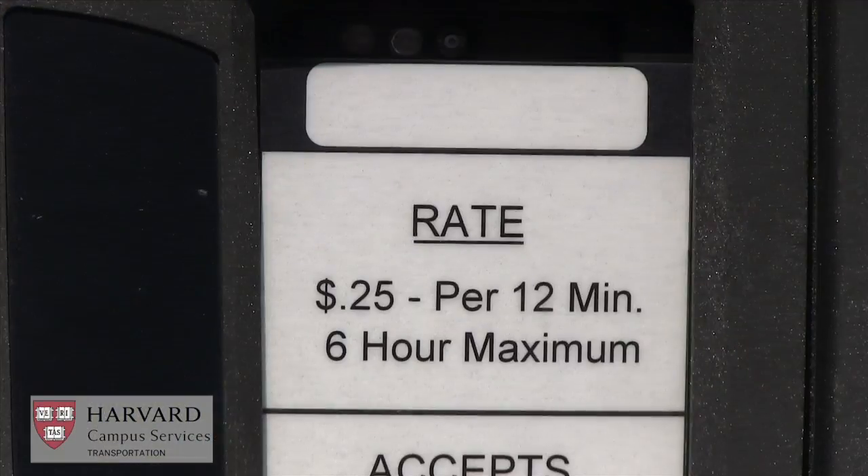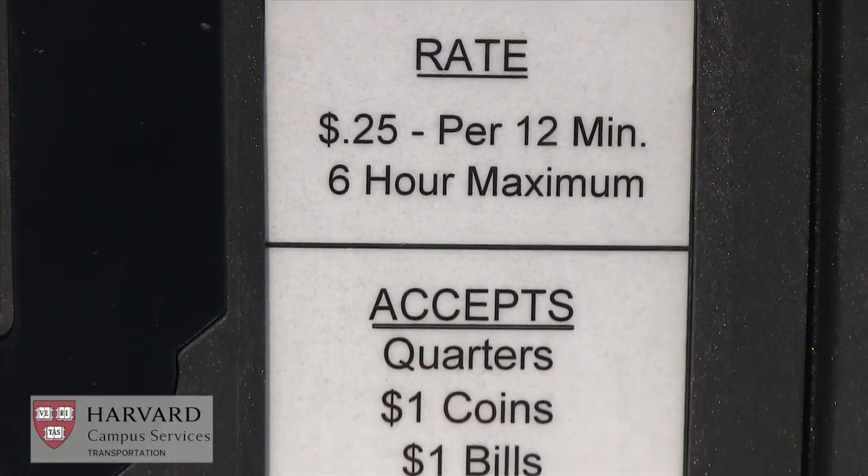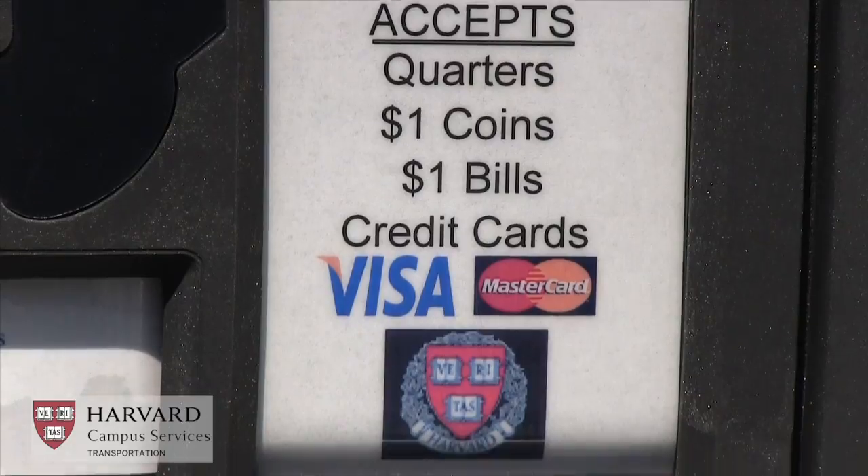The pay-and-display meters accept coins — both quarters and dollar coins — $1 bills, MasterCard and Visa.